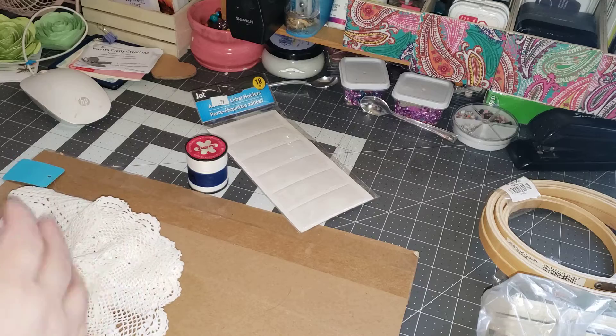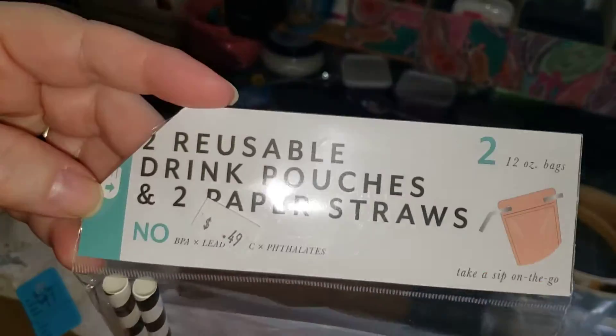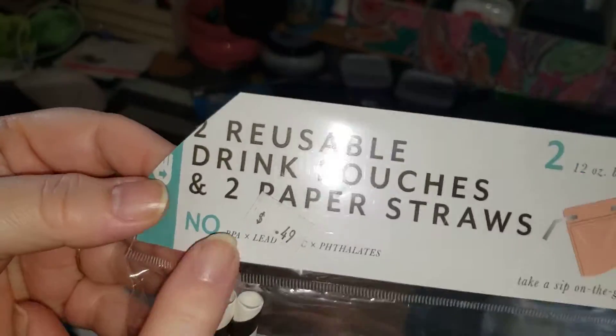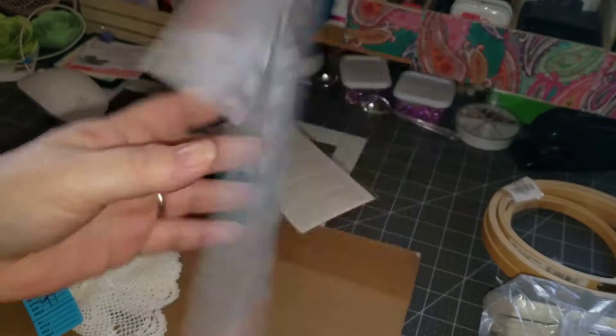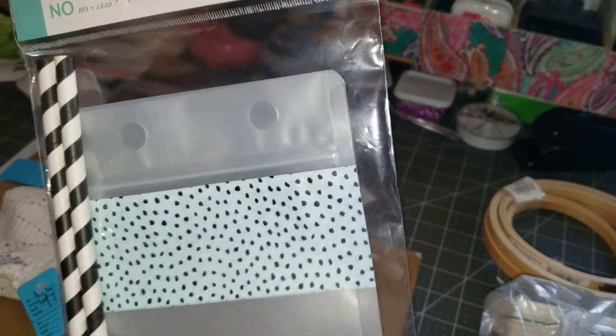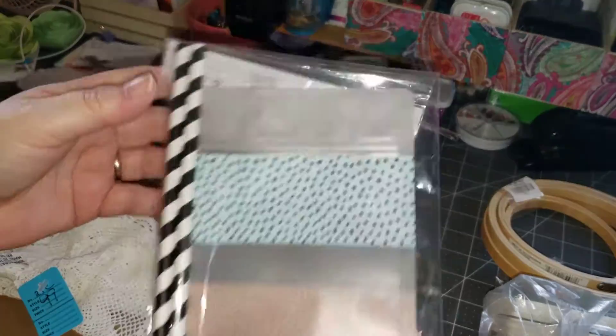Then I got this from there as well — it's two reusable drink pouches and two paper straws, and it was 49 cents. I've never seen these before, but I thought they were adorable. I really liked that they are bags, so those are really great for projects.